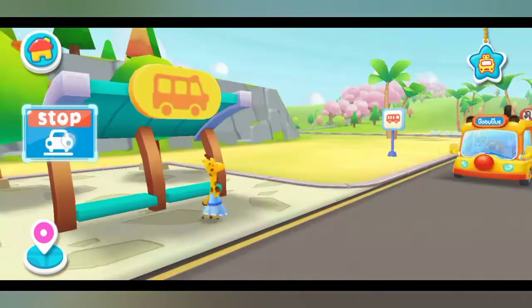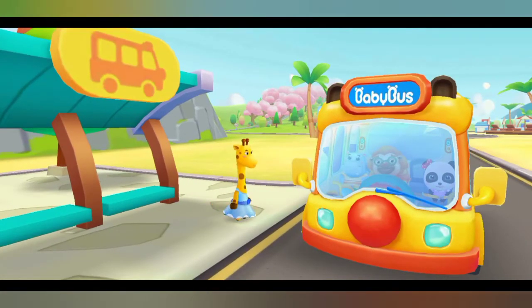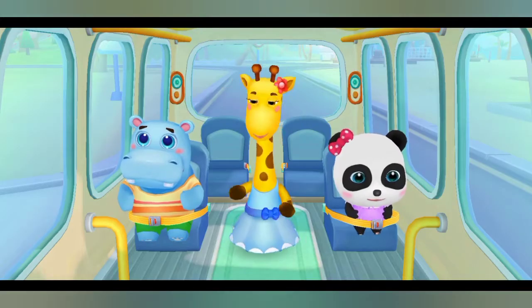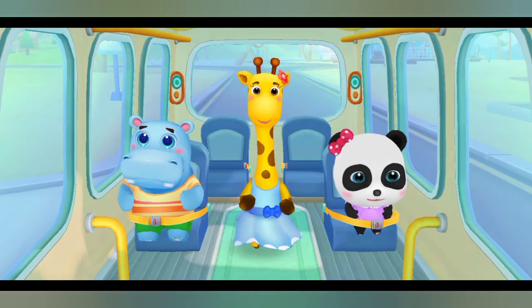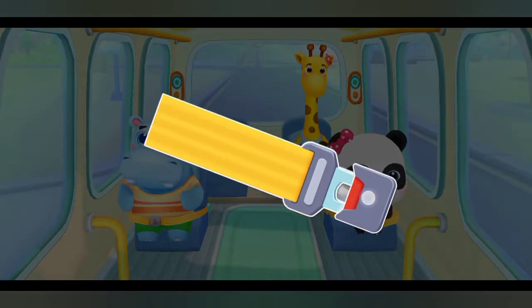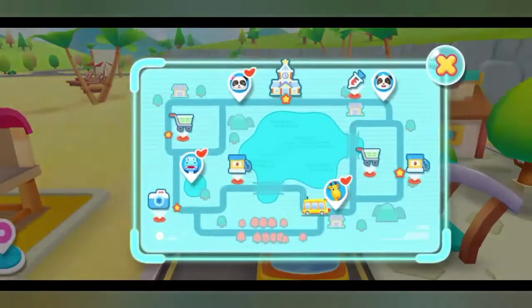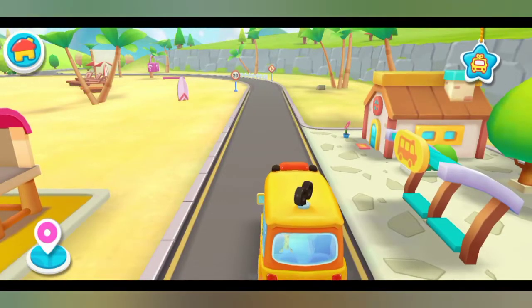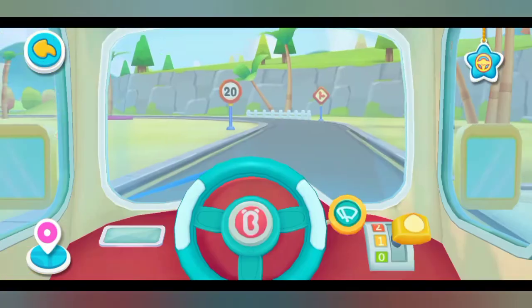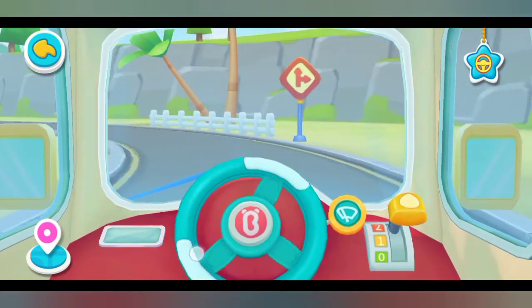Hi, baby bus. Hi, Lulu. Get on the bus. Where should I sit? Fasten your seatbelt. Thank you. Lulu is on the bus. Move the steering wheel and speed it up.